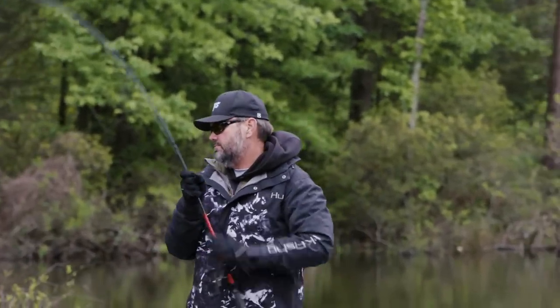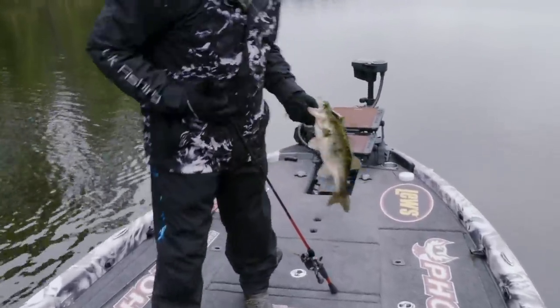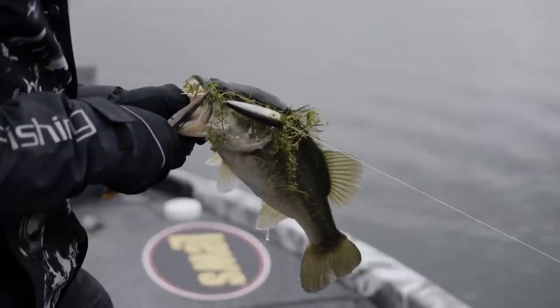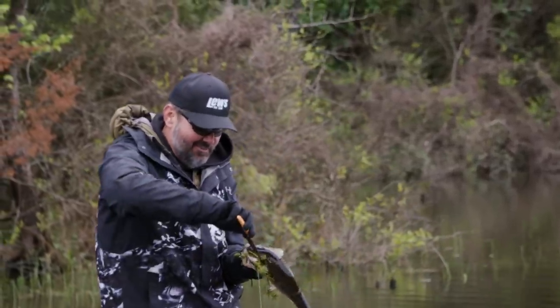I didn't think that fish was going to bite. I actually saw that fish wake out there and it took him a while to be enticed. Maybe he didn't know whose name was on that popper — he got close enough, saw that KVD emblem on there, and was like, that's the one.